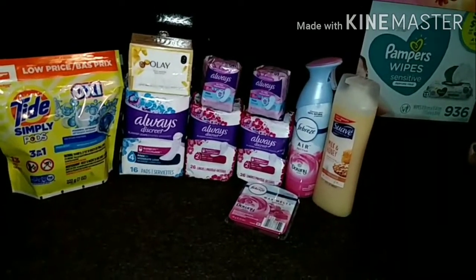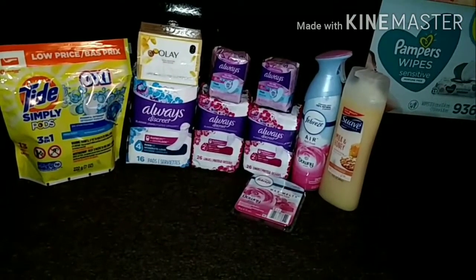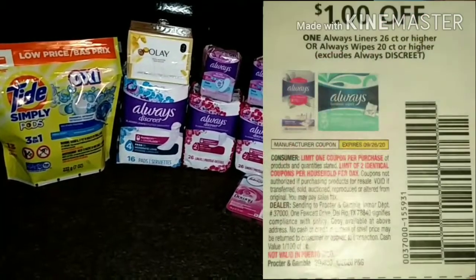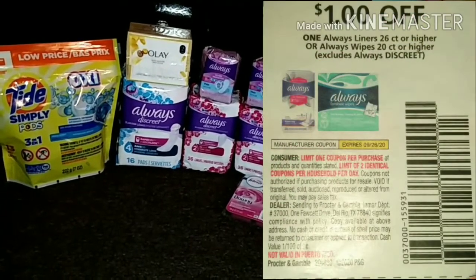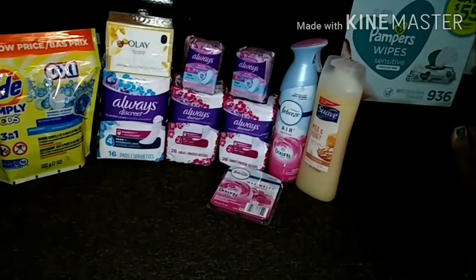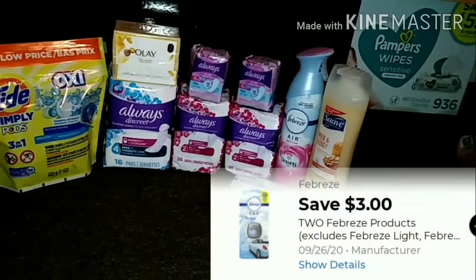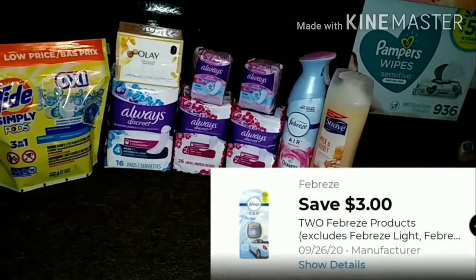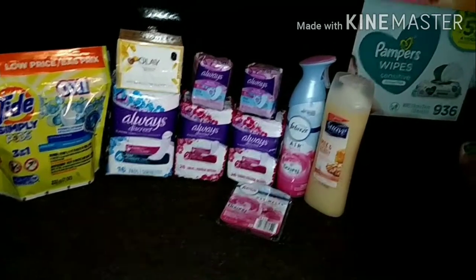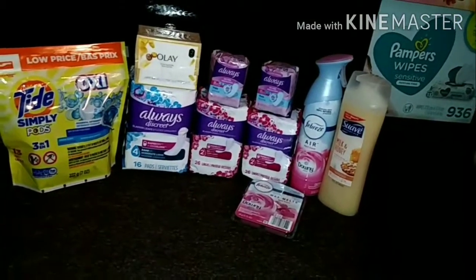I picked up the Always Thin Liners at a dollar, using two dollar paper coupons out of the August P&G insert making them free. I picked up the Febreze air freshener and the Febreze wax melt at $3 a piece, using that $3 digital making them three dollars for two, or a dollar fifty each. Last thing I picked up was the Suave body wash priced at $2, using the $1 digital making them just a dollar.